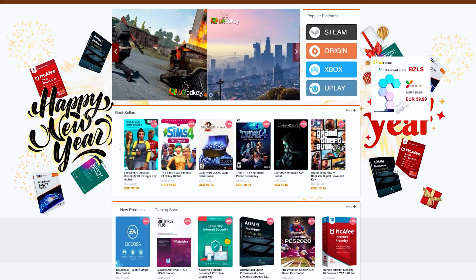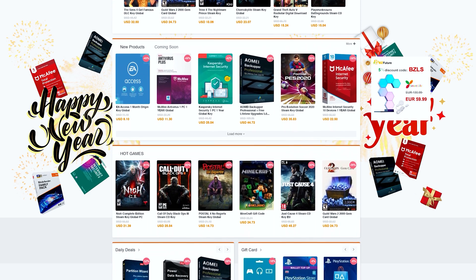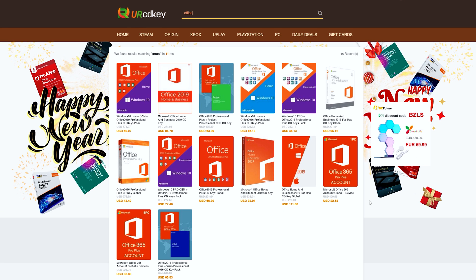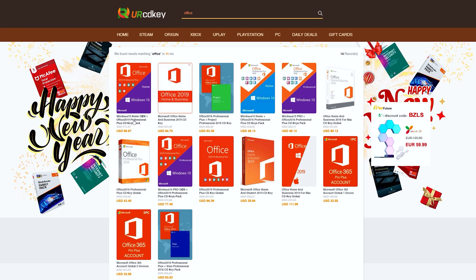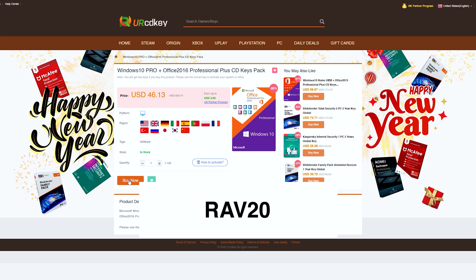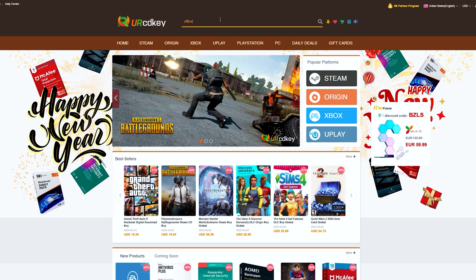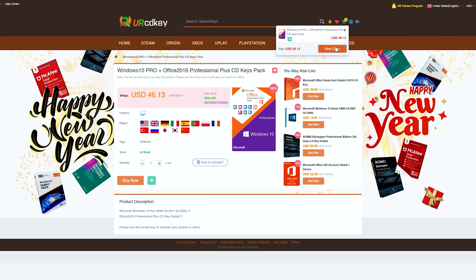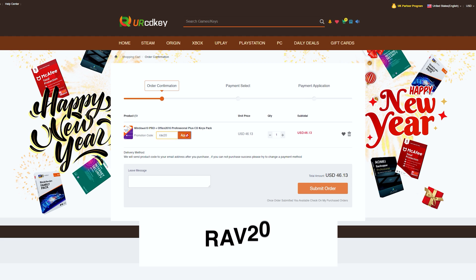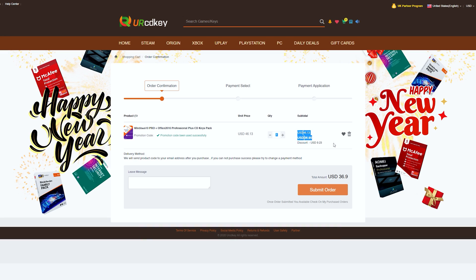YourCDKey has discounted codes for games and software at a fraction of what you'd pay at a retail store. They have great prices on their Microsoft Office 2016 bundle that comes with a Windows 10 license as well. You can use my promo code RAV20 to receive 20% off the already discounted price. Just type in your product, add it to the cart, view your cart, head to checkout, type in RAV20, and see the sweet savings appear. Check the links in the video description to learn more.